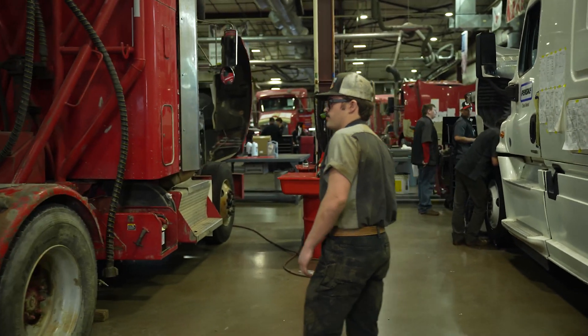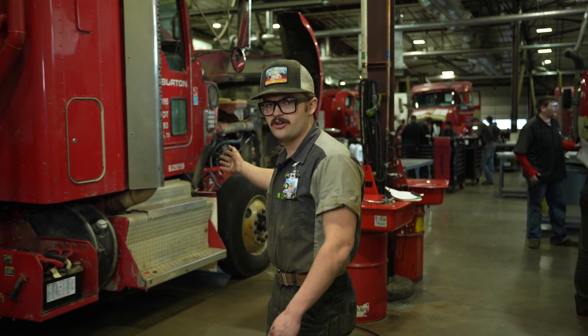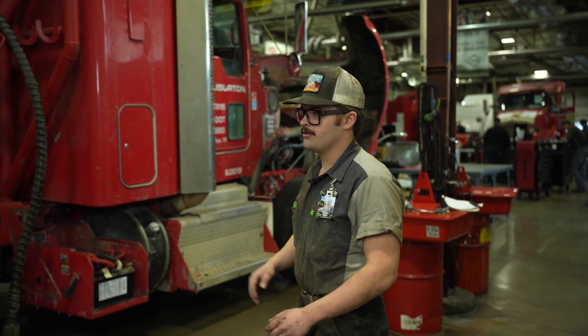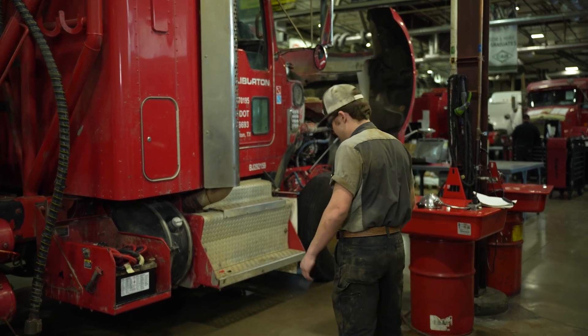On this truck here, we pulled the motor out and completely rebuilt it all the way from a bare block back into running condition. I can show you guys that.